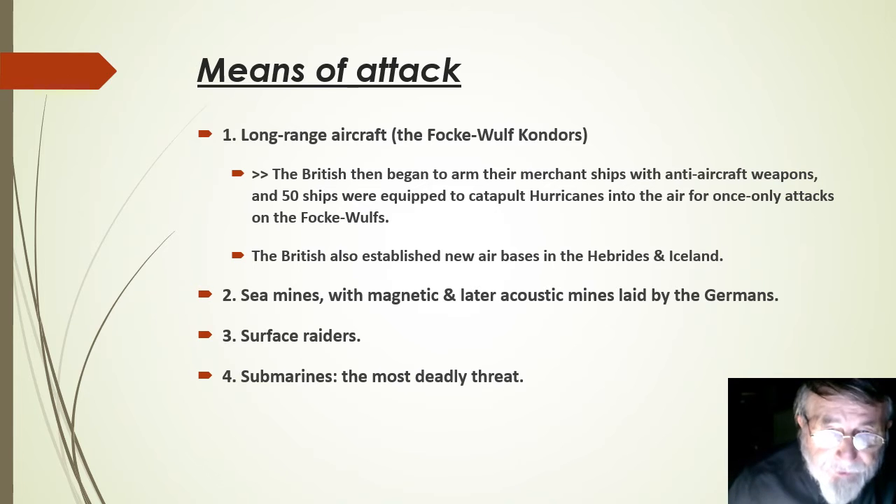In terms of means of attack, the Germans employed various systems, the most effective of which were submarines. The other means of attack were long-range aircraft, in response to which the British began to arm their merchant ships with anti-aircraft weapons, and even catapulting Hurricane aircraft into the air for attacks on the German Focke-Wulfs. The British also established new air bases in the Hebrides and Iceland. The second form of attack, apart from long-range aircraft, were sea mines — with magnetic and later acoustic mines. With effective countermeasures, however, the threat became manageable as regular minesweeping was able to create safe channels for shipping.